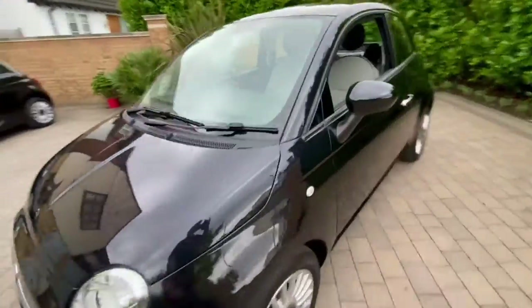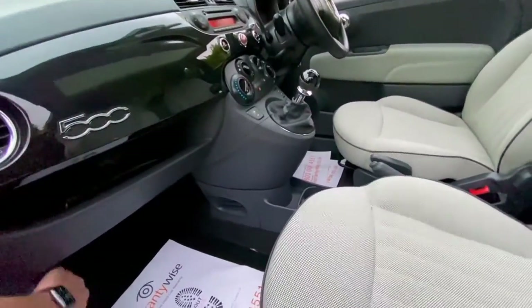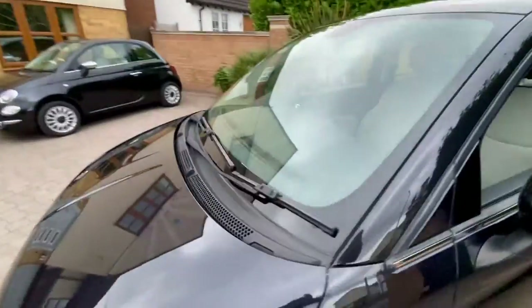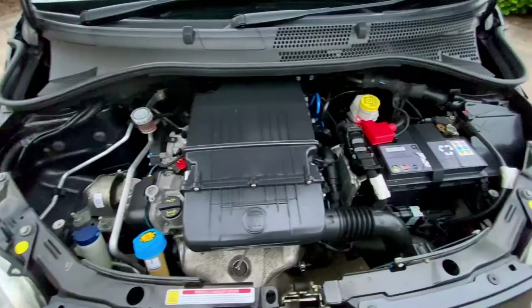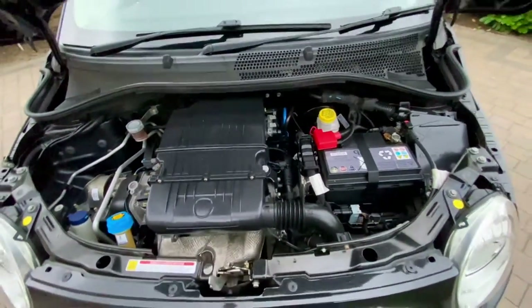I'll give you a quick shot of the engine bay — some people like to see that. Looks good, sounds good, and as I say it will be serviced before it leaves us.